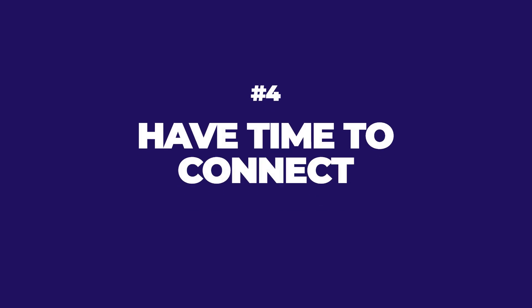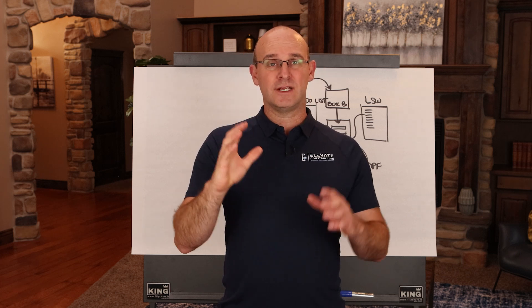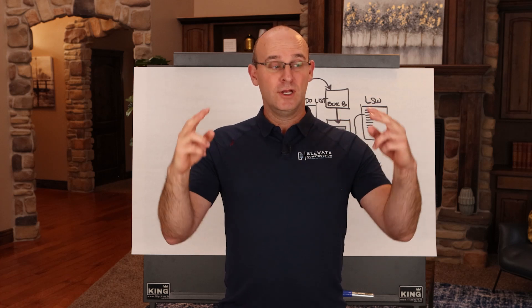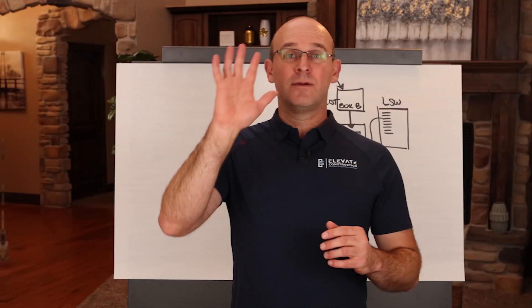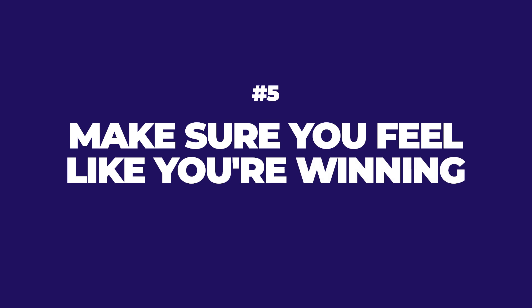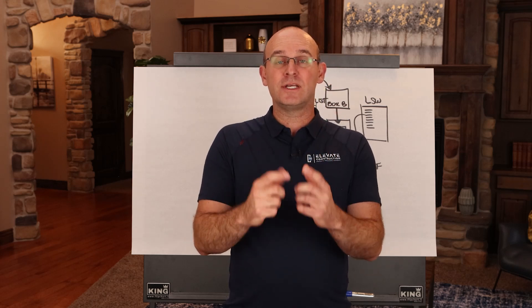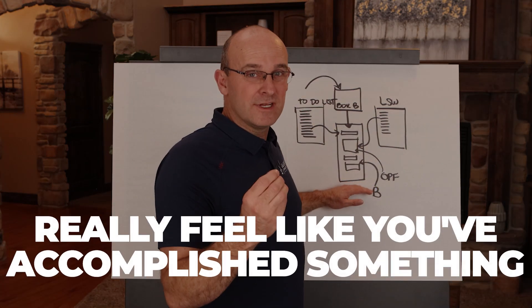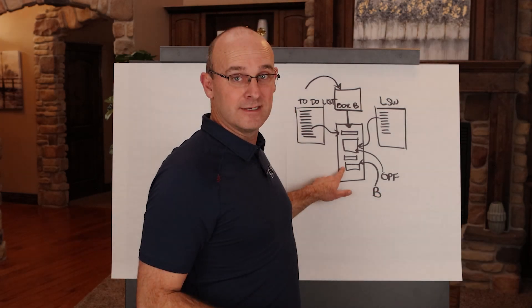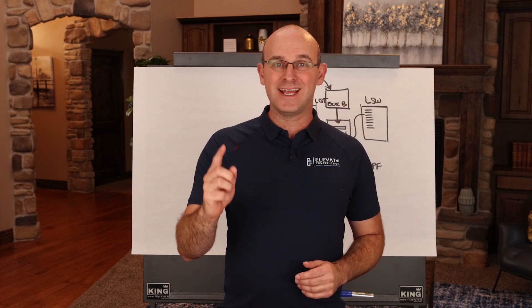Number four: have time to connect. People are happy and engaged when they feel connected, relevant, and like they are able to win every day. Take some time for human connection, have real conversations, and make sure you're seen and known by other human beings on your team. Number five: make sure you feel like you're winning. If your day plan is ever over-packed, has no buffers, nothing giving you energy, and you're always behind — we need to fix it. By the time you're done with that day, feel like you've accomplished something so you can go home and say 'yes, I won, I feel good, I'm engaged.'